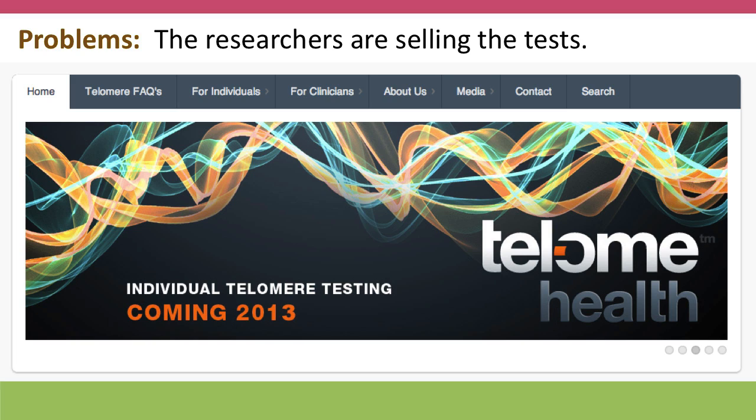There's one more problem with the study: the researchers are selling a test for telomere health and they're marketing it to consumers. This creates a conflict of interest. It's in their interests to have a study that shows a big effect of telomeres, because it'll make it easier to sell their tests.